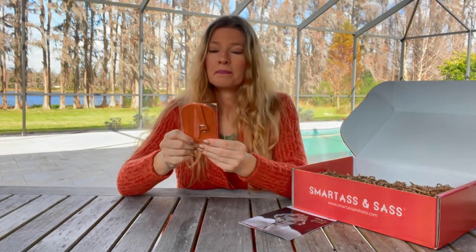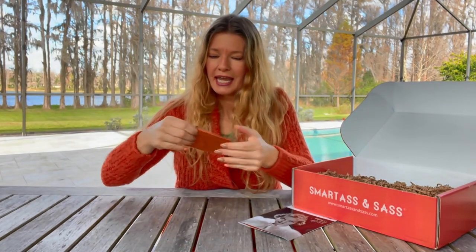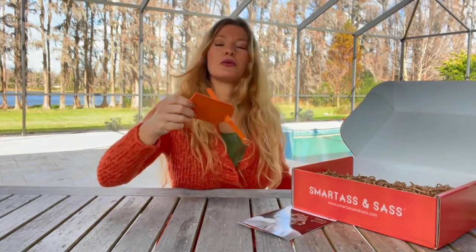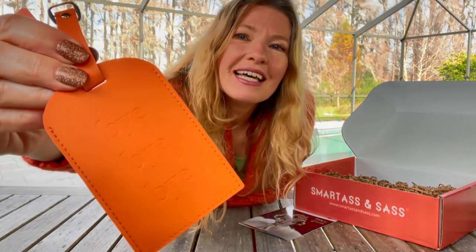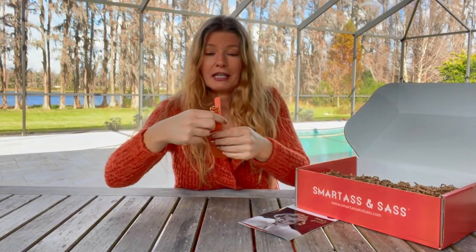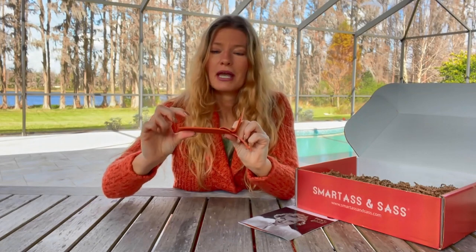Yes, I need these. This is a luggage tag. I'm going to take it out because it says 'bye bye' on the front — I want you to be able to see it. It's hard to see, but it's really cute. I love that it's this orange color because you'll be able to spot your luggage immediately with this. It has a nice buckle closure on it too. On the inside you have where you can write your name and telephone number.